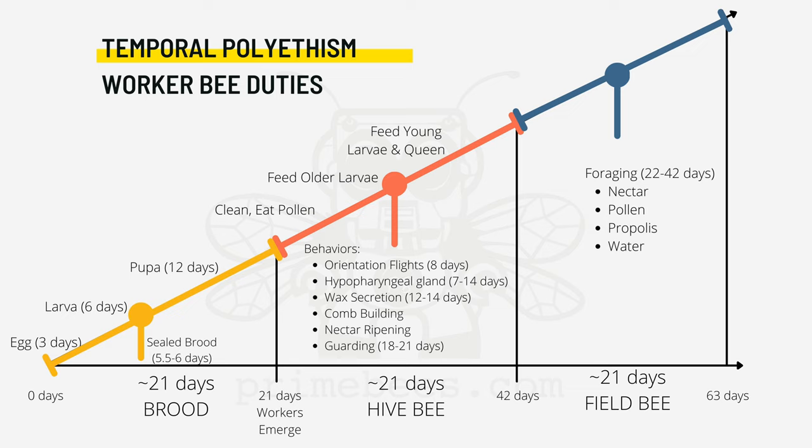The guard bee duties are the last duties before the worker begins to forage, which she'll do for the remainder of her life. It's good to note that while this is a typical timeline for a worker bee, they can actually pivot to what the hive needs, staying in a job longer or advancing to a new job more quickly.